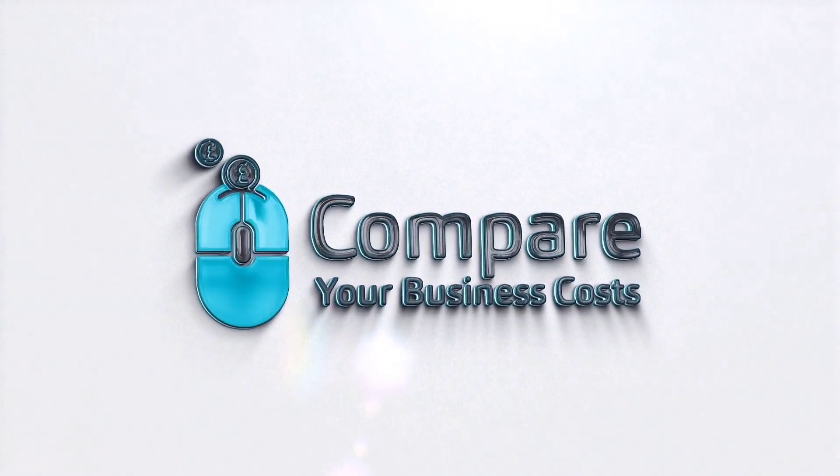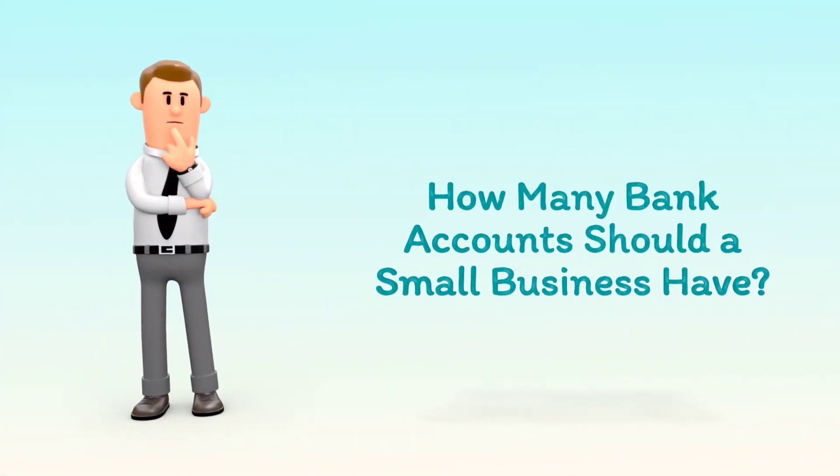Welcome to Compare Your Business Costs. How many bank accounts should a small business have?